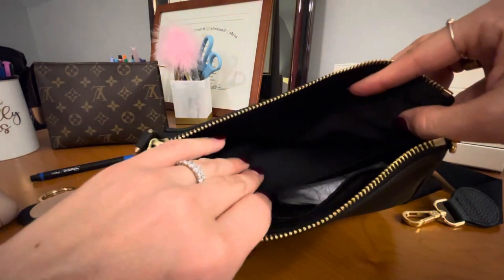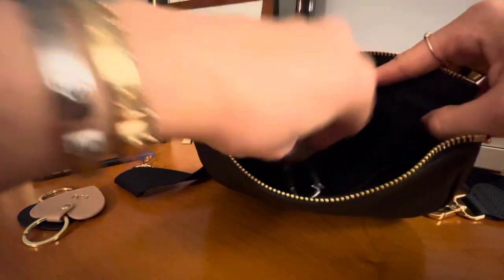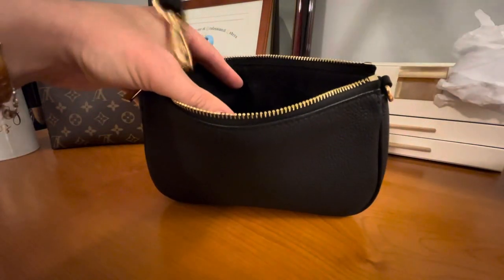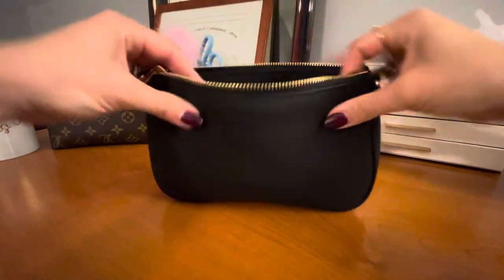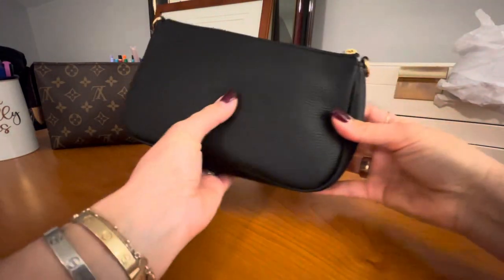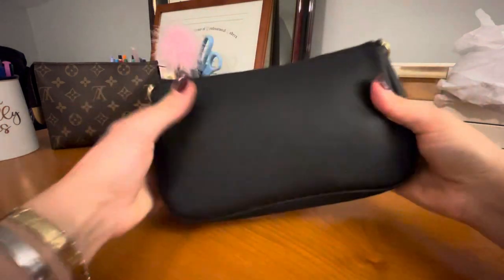There's a huge pocket on the back where you can very easily fit a cell phone. Let me take this out and show you — look at that, lots of space. Just to give you an idea of what fits inside, I'll throw the strap in there too. Look at this — it fits so much. I just love the way this leather feels.